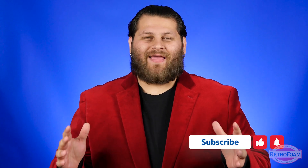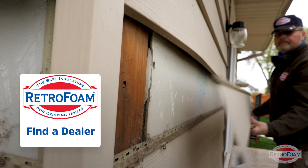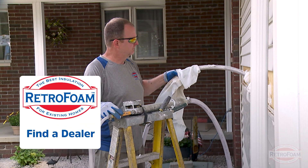As you can see, there are many factors to this. But if you think the insulation in your walls needs to be redone, check out the link below to find your local RetroFoam dealer. This is the Professor of Foam reminding you that building is a science.